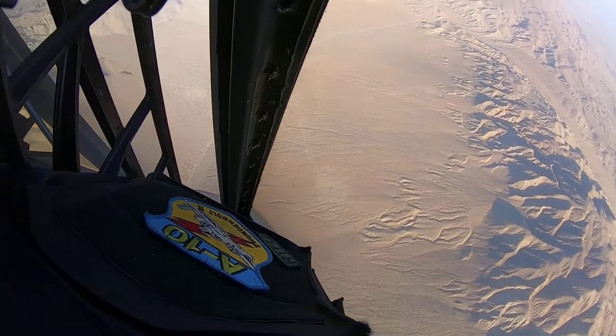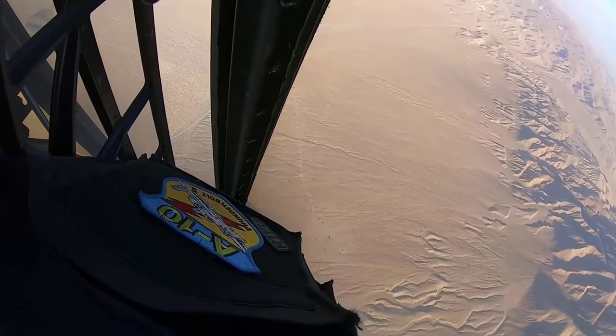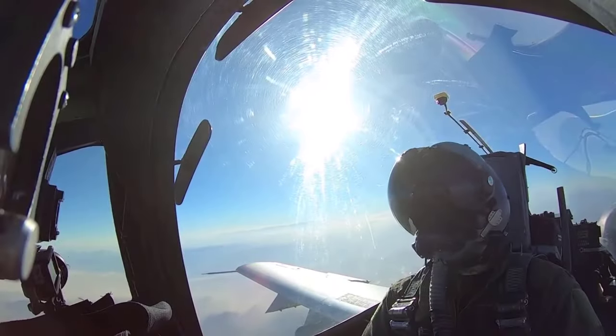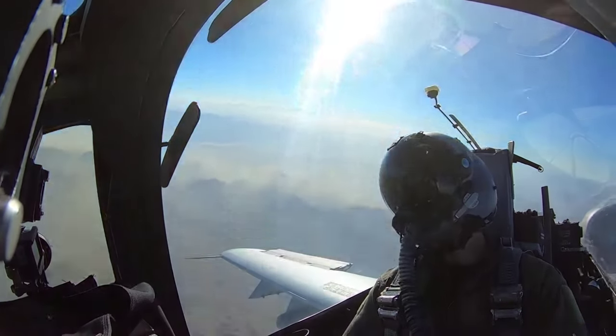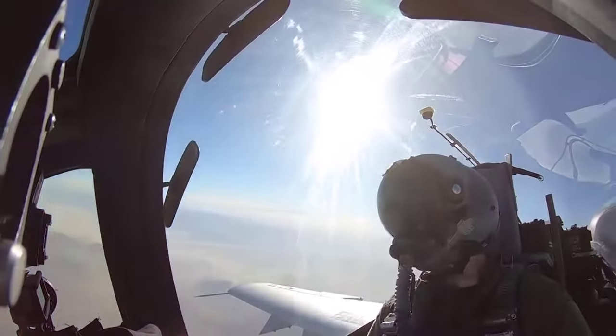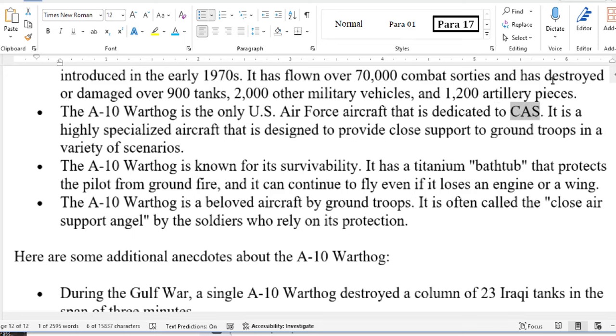The A-10 Warthog has been used in combat in every major U.S. conflict since it was first introduced in the early 1970s. It has flown over 70,000 combat sorties and has destroyed or damaged over 900 tanks, 2,000 other military vehicles, and 1,200 artillery pieces. The A-10 Warthog is the only U.S. Air Force aircraft dedicated to CAS — a highly specialized aircraft designed to provide close support to ground troops in a variety of scenarios.